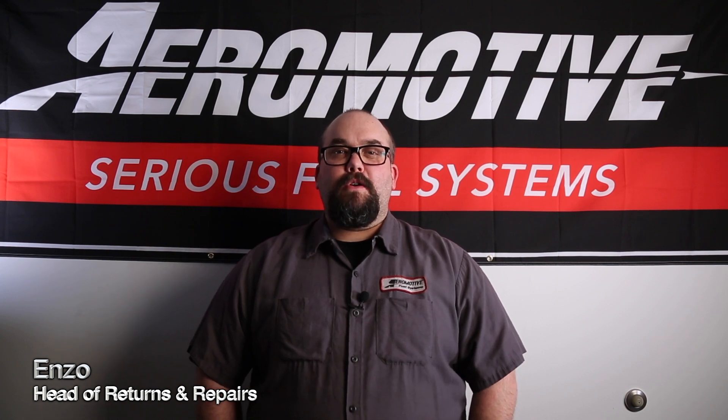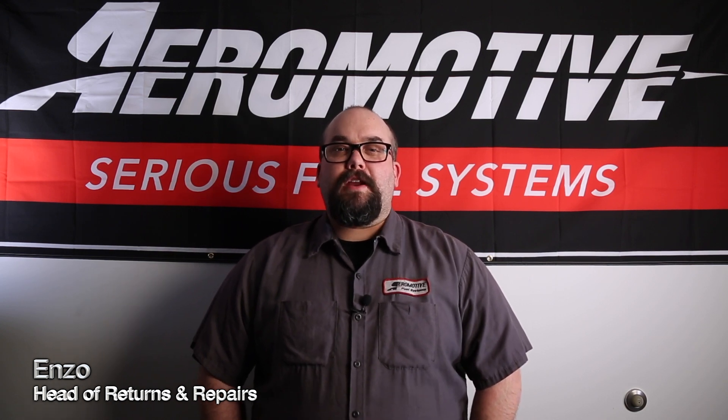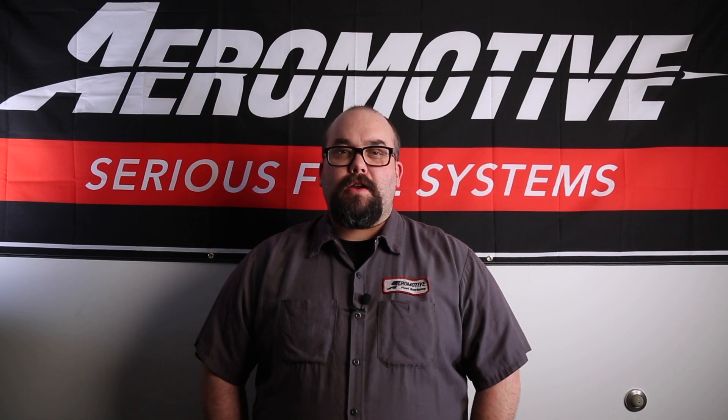Hey guys, Enzo here, Head of Warranty Repairs. I want to make a quick video to talk about one of our cornerstone products, our A1000 fuel pumps.